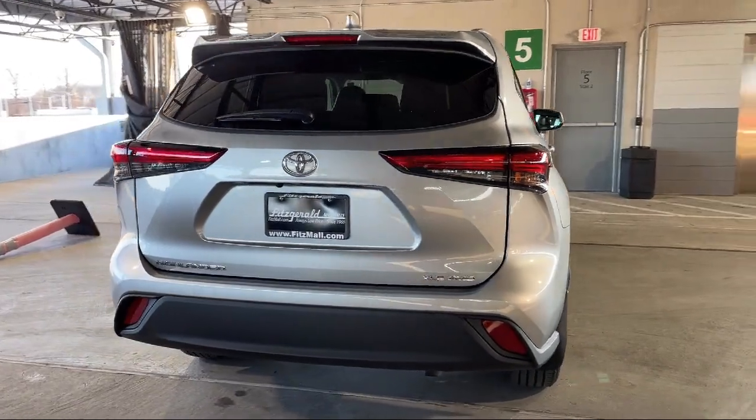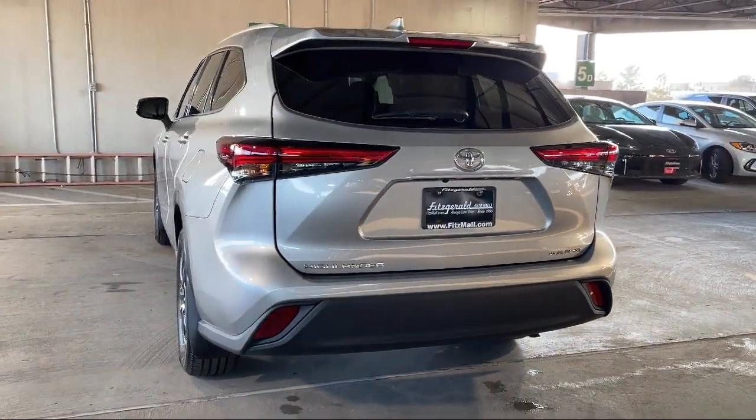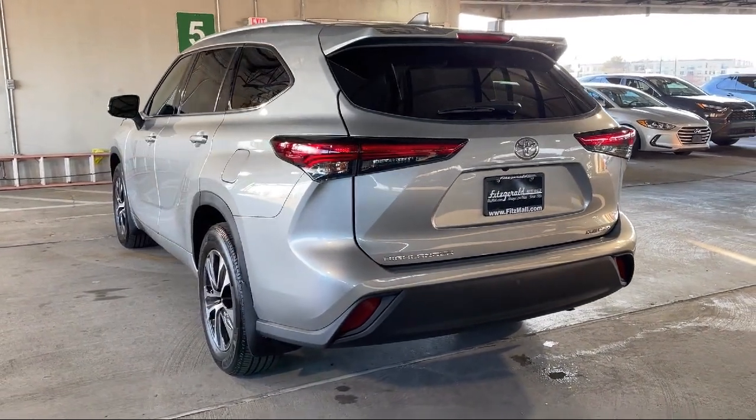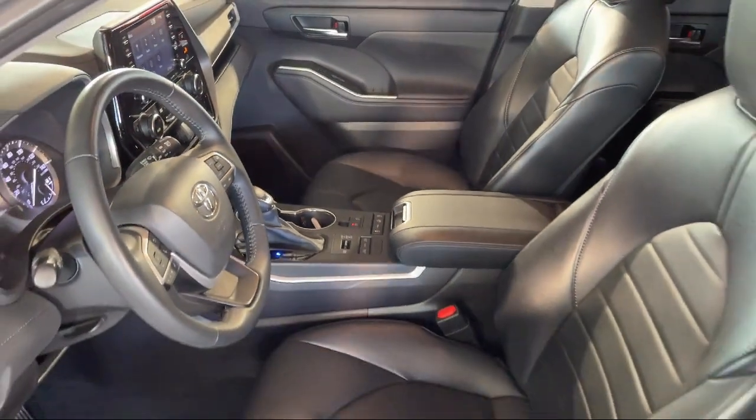It also features third row side curtain airbags, steering wheel mounted phone controls, moonroof sunroof, center front console with armrest and storage, and has less than 25,000 miles on the odometer.